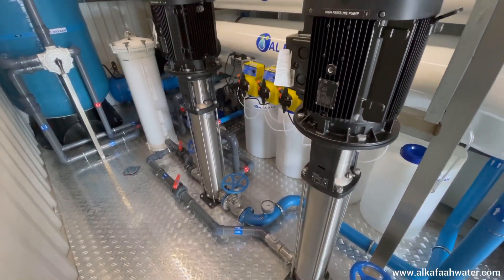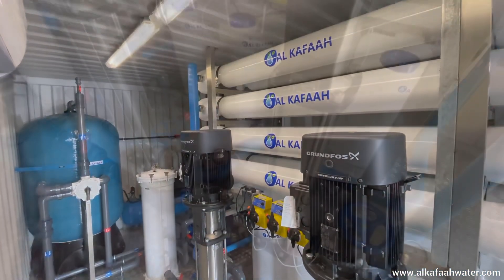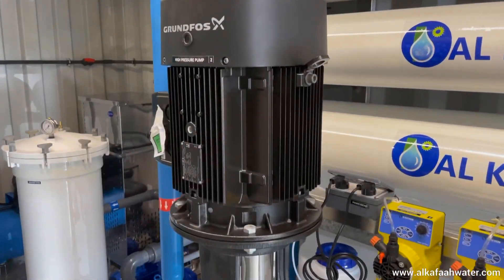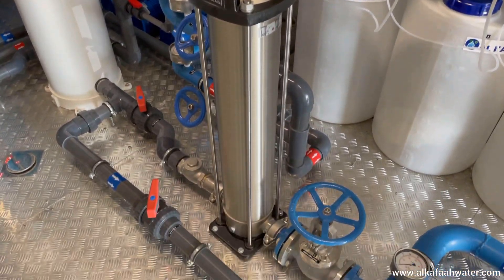Alkafal's RO units are designed to be efficient, productive, and easy to operate. High-pressure pumps are constructed of stainless steel 316L, making it a durable and robust solution for a wide range of water treatment applications.